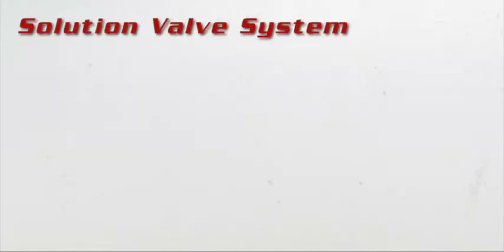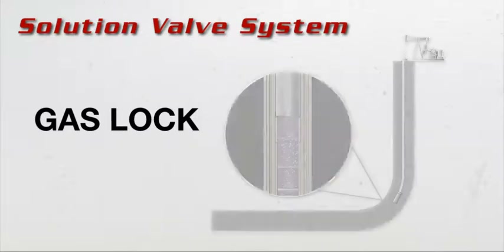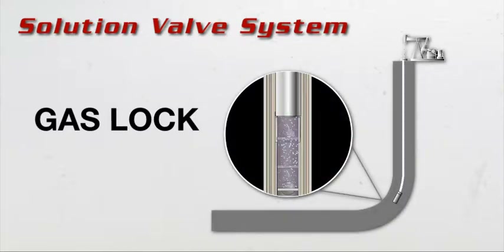Eagle Solution Valve — Gas lock? Yes, we understand. As you see in the illustration, the valves lock, not allowing any fluid to enter the pump.